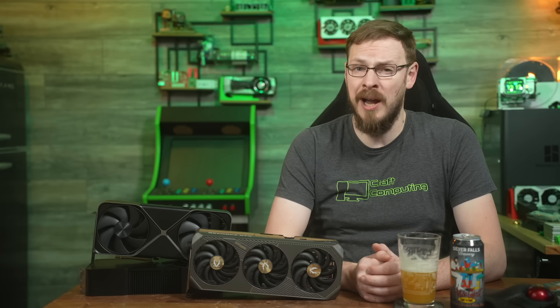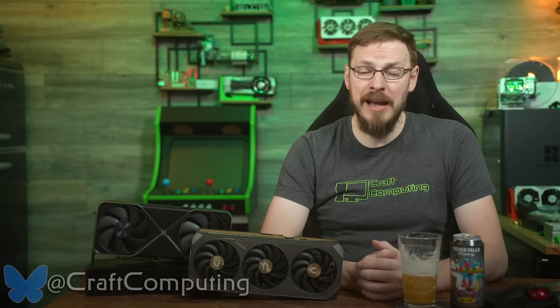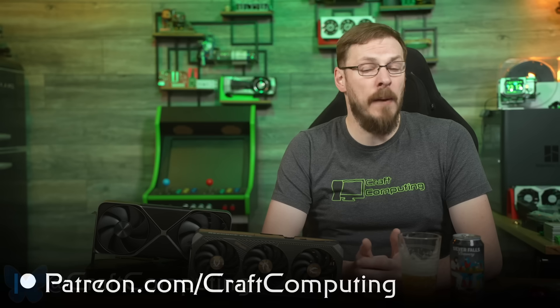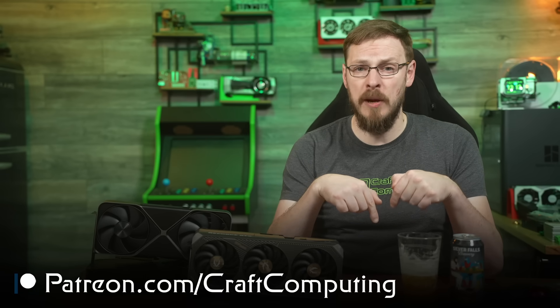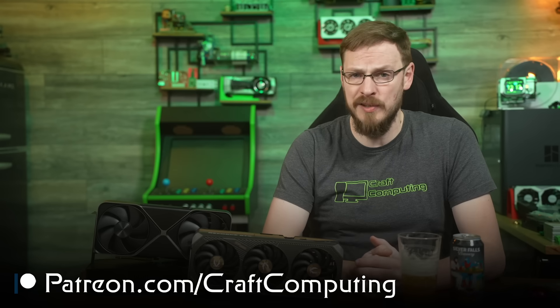Plus, it gives me an excuse to play some Kingdom Come: Deliverance 2 for hours on end in the name of science. So make sure you're subscribed so you don't miss that one. If you like this video, make sure to hit that thumbs up button, and subscribe to Craft Computing if you haven't done so already. Follow me on social media at Craft Computing for daily shenanigans. And if you like the content you see on this channel and want to help support me, consider joining the Patreon — link is in the video description, and it gets you exclusive access to my Discord server.